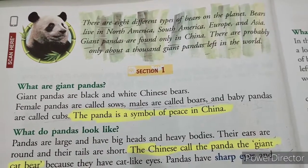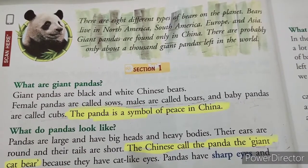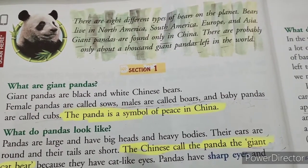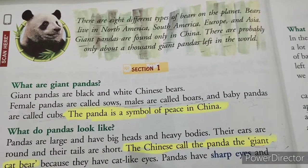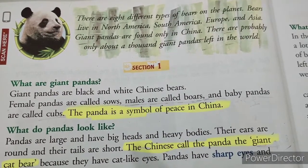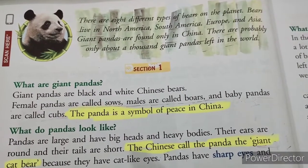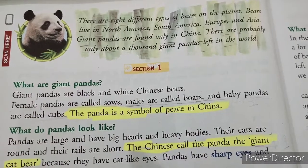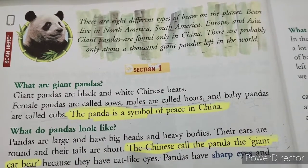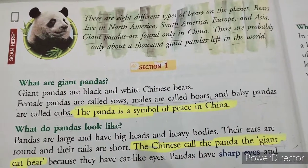To begin reading of this chapter: there are 8 different types of bears on the planet. Bears live in North America, South America, Europe and Asia. So there are 8 types of bears on our planet and they live in 4 different continents — North America, South America, Europe and Asia. But in this chapter, we will read about giant pandas.